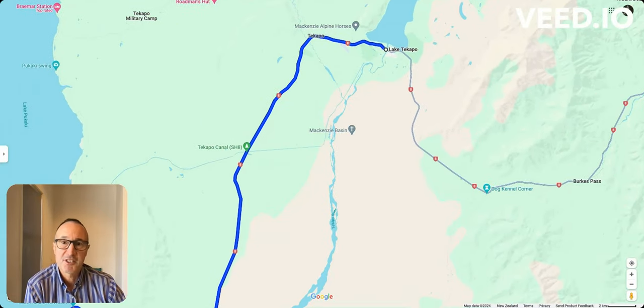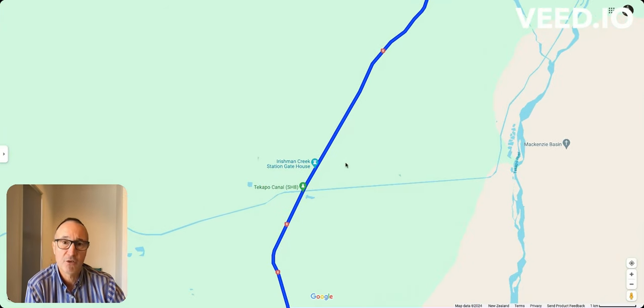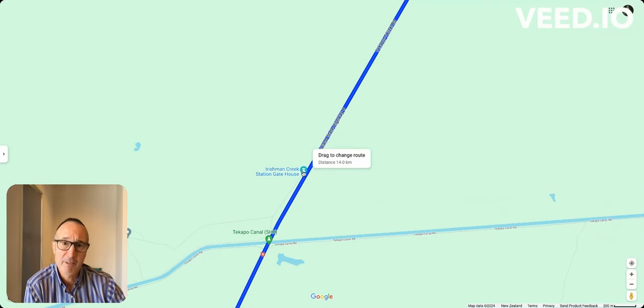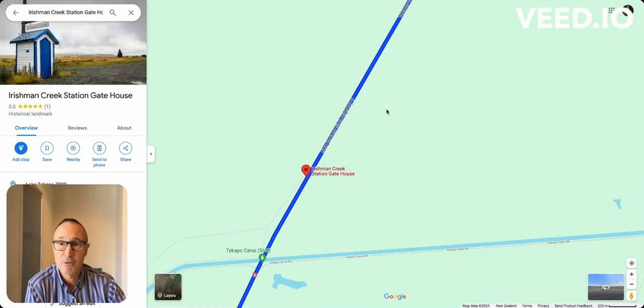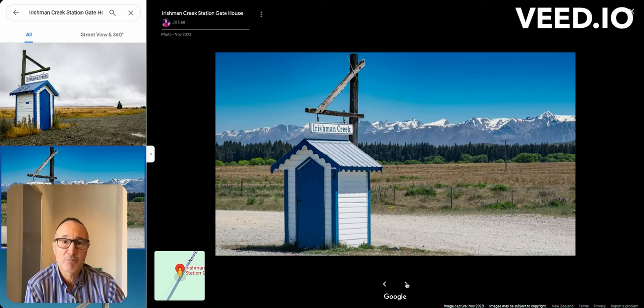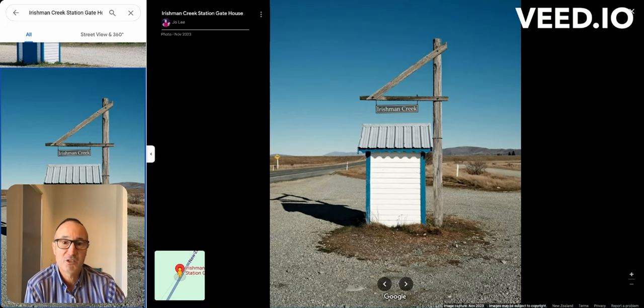When you're traveling further south, you can see the channels — water channels which connect the different huge lakes for the water power system. There's also a really interesting spot that's very easy to miss: it's Irishman Creek Station. This is the place where Bill Hamilton in the 1950s invented the jet boat. That little cottage right on the roadside is the entrance point for Irishman Creek Station — that's where the New Zealand jet boat was invented.